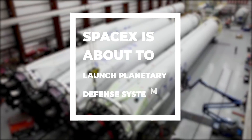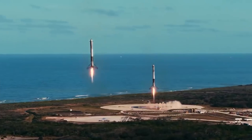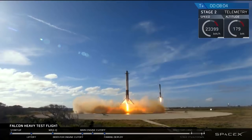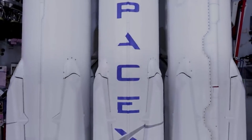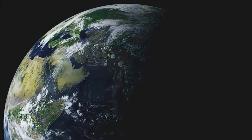April was a particularly fortunate month for SpaceX. The Falcon Heavy rocket successfully landed its maiden commercial mission, lofting the massive Arabsat-6A communication satellite and three first stage boosters, one of which on a ship at sea. Today we are talking about the SpaceX DART mission, particularly the first planetary defence system.